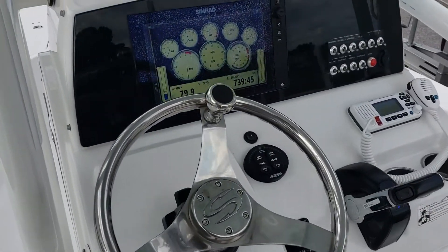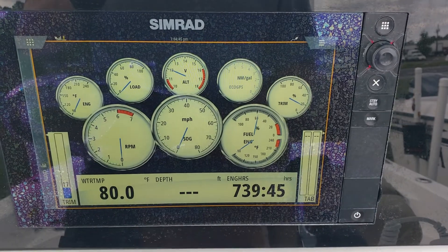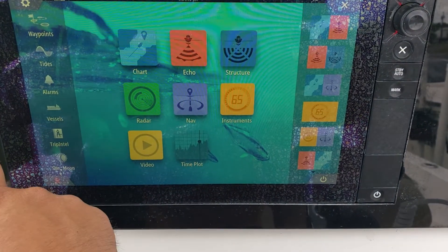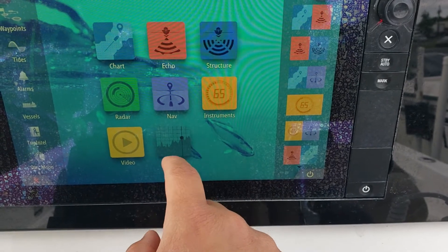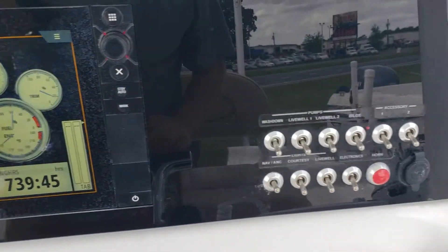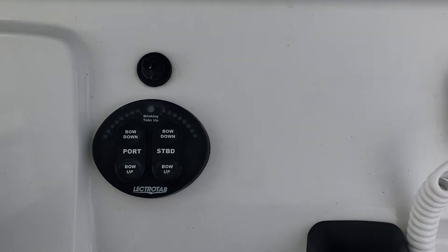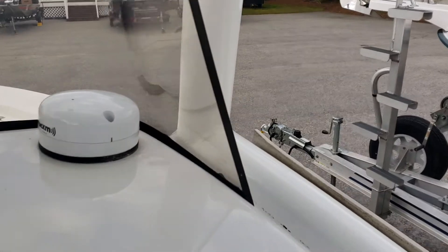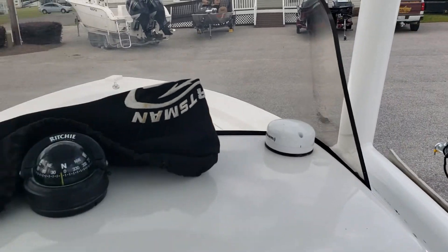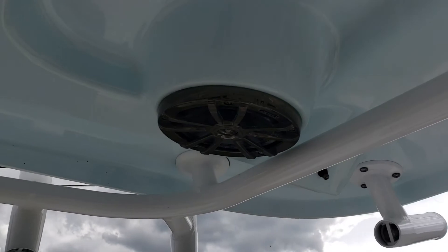Coming here to the helm — nice helm wheel, 12-inch touch screen, Simrad GPS fish finder combo. You can see there's 739 hours. This unit is also XM capable. New ICOM VHF, Electro Tab trim tabs, Richie Compass, and there's your Sirius XM connection. Electronics box, nice hardtop with built-in speakers.